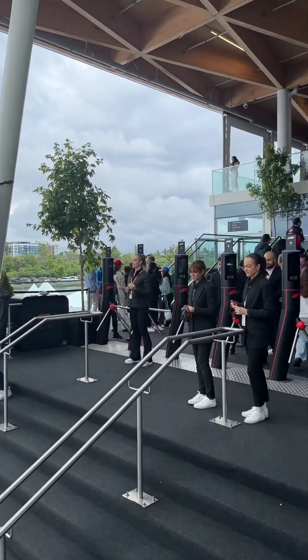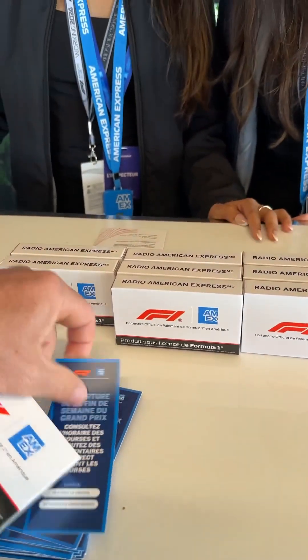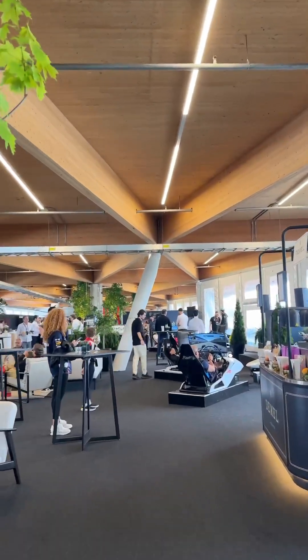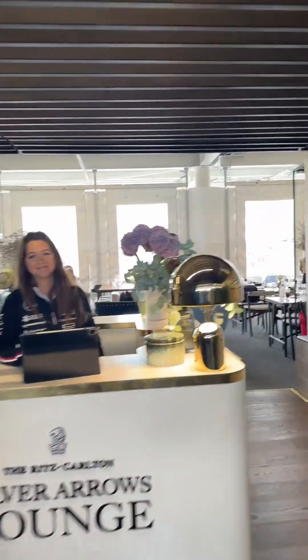Sunday morning I headed up these stairs and through this checkpoint, then up more stairs and over to the Amex booth to grab the race commentator headset, then turned left and headed through these doors until we found the AMG Patronus race lounge, which is where I was lucky enough to watch the whole race from.